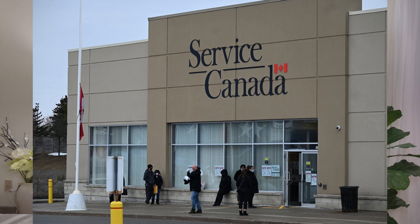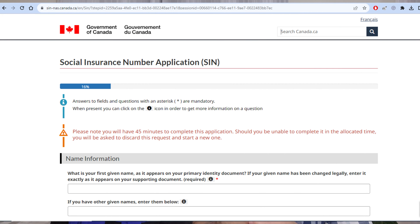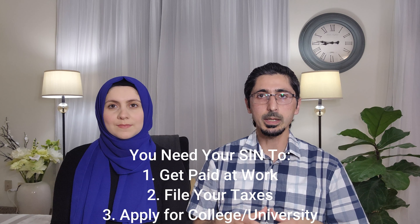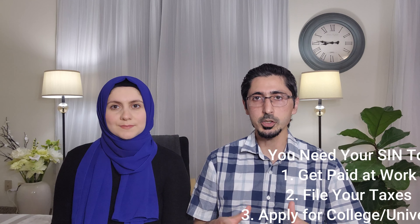First of all, applying for a social insurance number, short for SIN number. You can go either to Service Canada to do that, or you can do it online. There are many document requirements to get the SIN number, but a SIN number is super important in Canada when you get paid, and also for any tax filing, any government-related documents. It is important for you to have the SIN number, which is a nine-digit number.